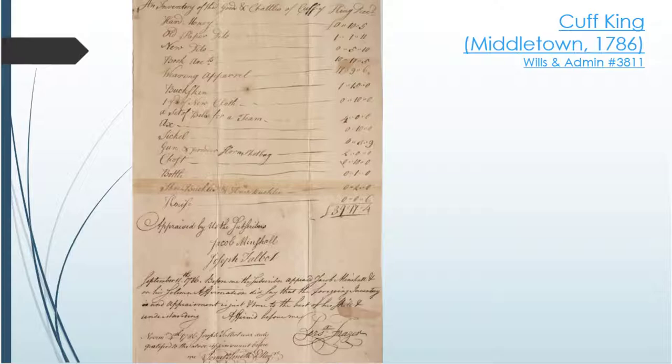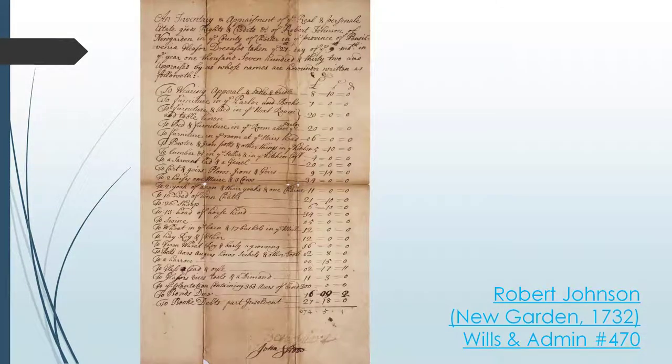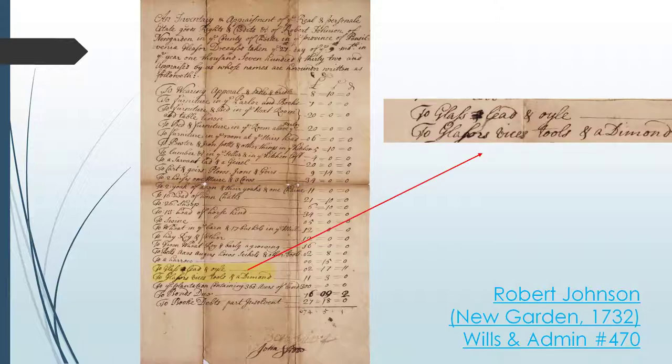Now sometimes we can use these estate inventories to explore the occupation of an individual. Look at this 1732 inventory of Robert Johnson from New Garden Township. It looks pretty standard with traditional objects like wearing apparel, household items, and farming equipment. But look further and we see glass making tools. Most colonial families in Chester County did not own glass making equipment like Robert Johnson, so we can assume Johnson was a glass maker using this trade for income.